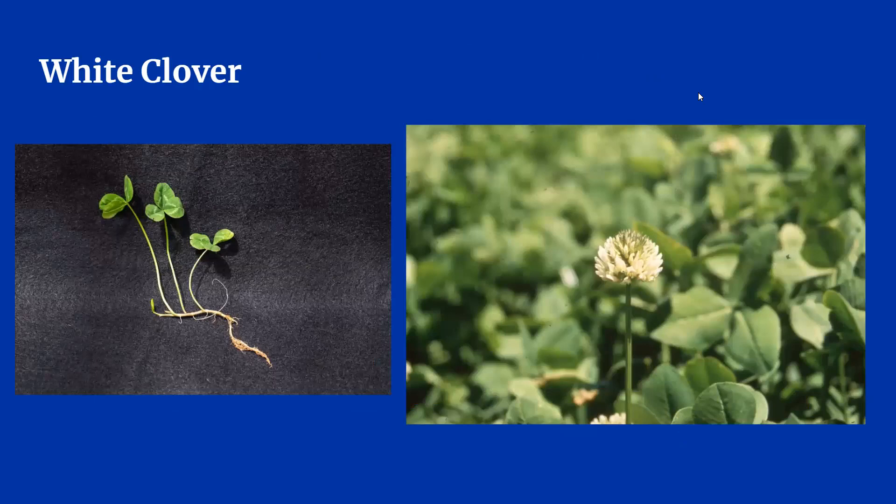White clover is easy to identify when it has blossoms, which you can see in this picture on the right. The leaves are small and rounded, usually three per stem, unless you're lucky and find one with four. The stems are smooth and hairless. White clover is low growing compared to red clover and most grasses.